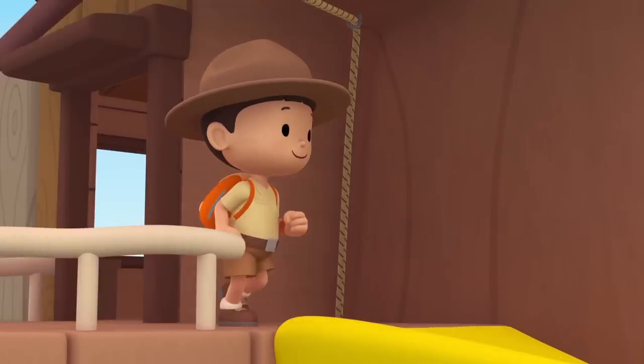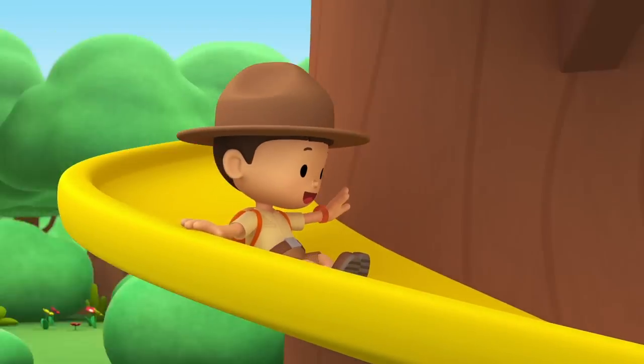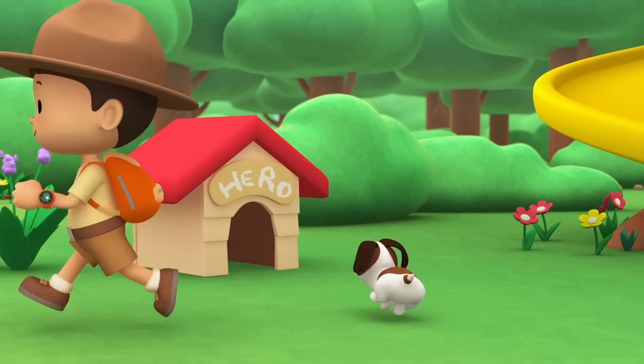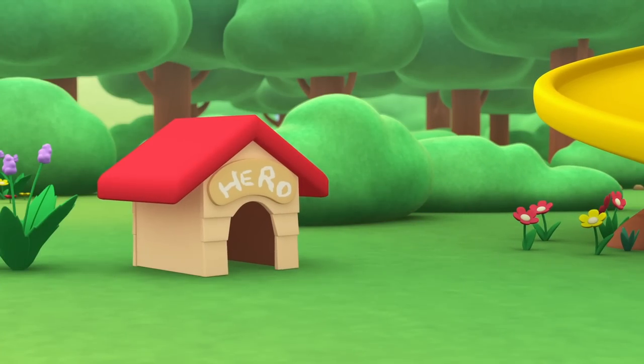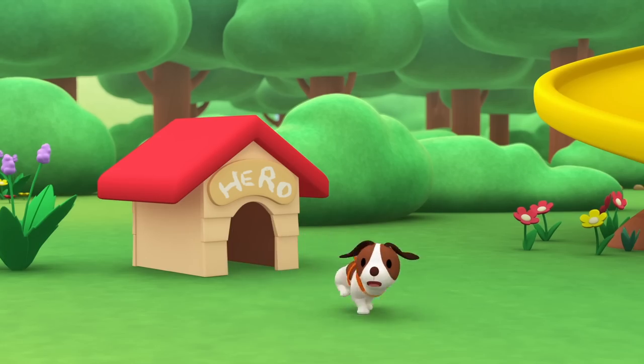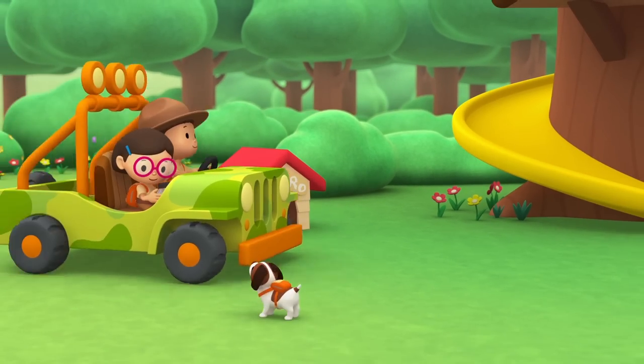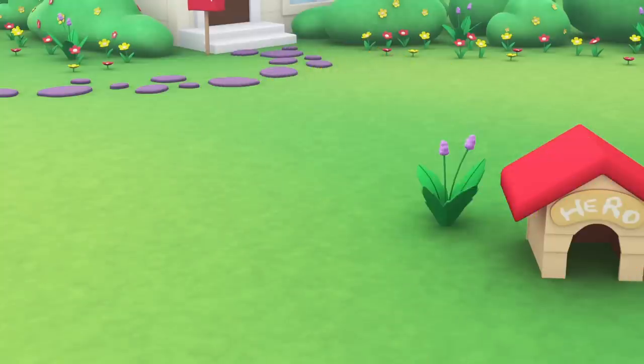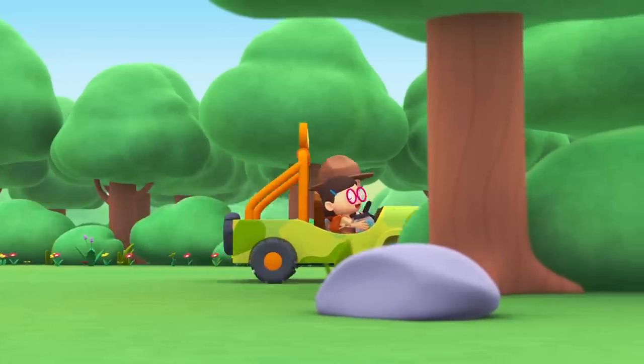Come on, everybody, join me in this party. One, two, here we go, for lots of fun and lots to learn. Come on, everybody, join me in this party. One, two, it's your turn, for lots of fun and lots to learn. One, two, off we go, for lots of fun and lots to learn.